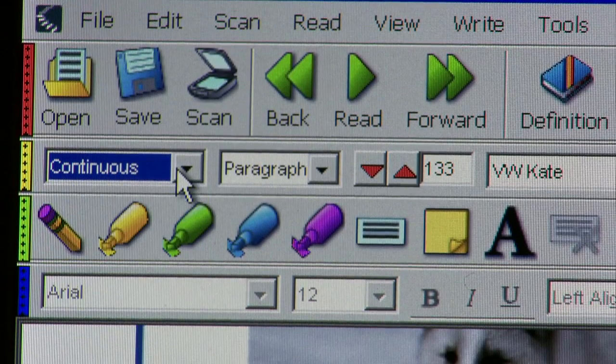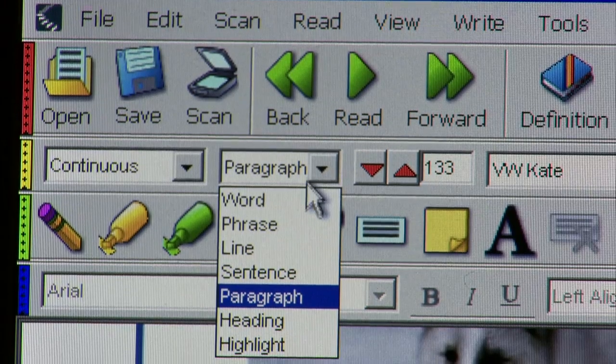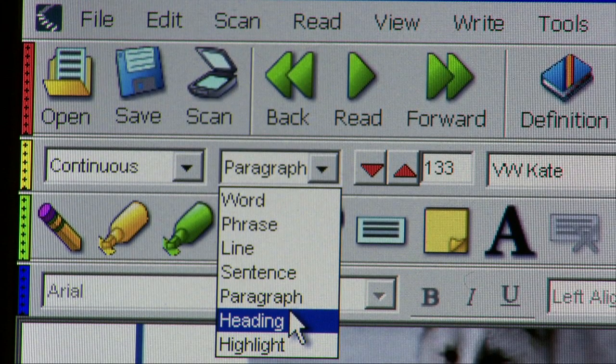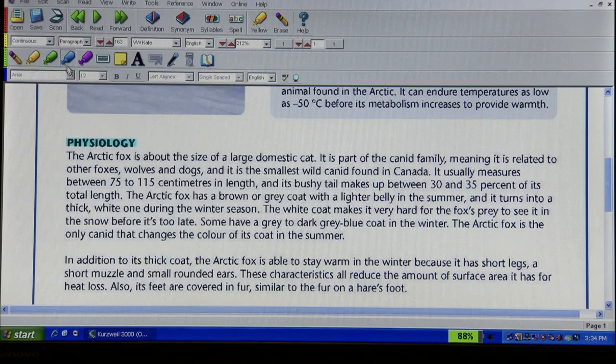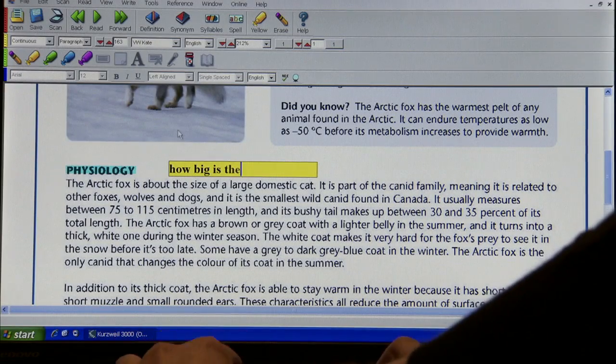Reading software makes these surveying steps easier by letting me choose which sections of the text I want it to read. In the surveying stage, I can ask the software to read the title and subtitles only. I like how the tools include little sticky notes so you can type the questions you'd like to answer as you read. These stay on the text as a reminder.